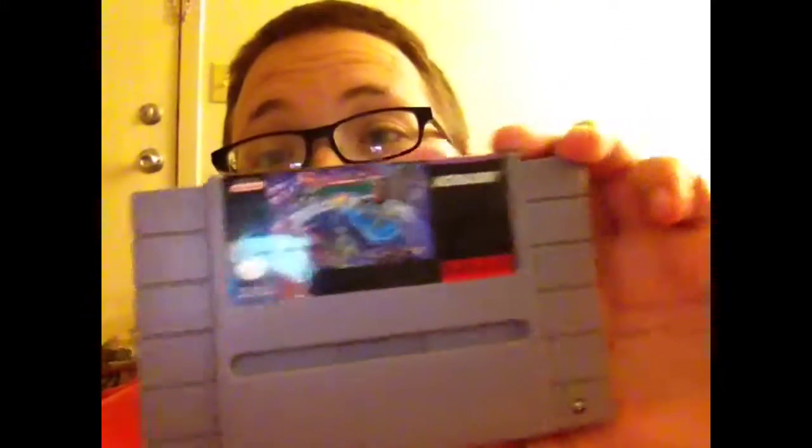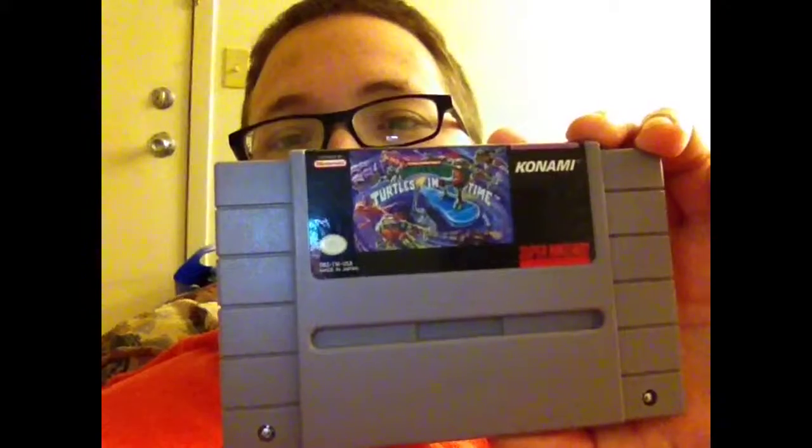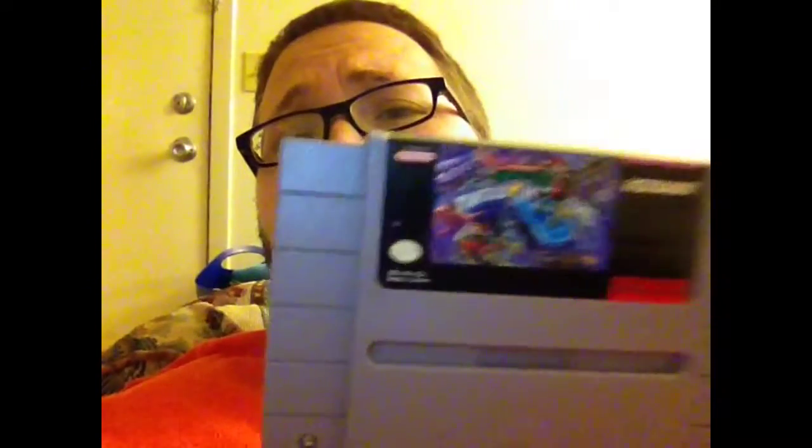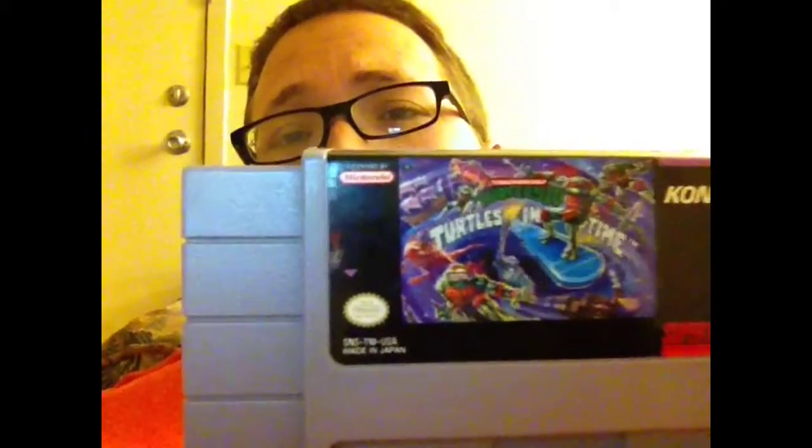Out of all those games, there are some good ones, but the gem of the group is Turtles in Time. I actually already have this game, but I always come across it and get good deals on it. It's normally around a $35 game. I'm thinking this copy is going to the one-up gamer — isn't it beautiful, one-up gamer? But maybe it'll be trade bait. I gotta think about it.